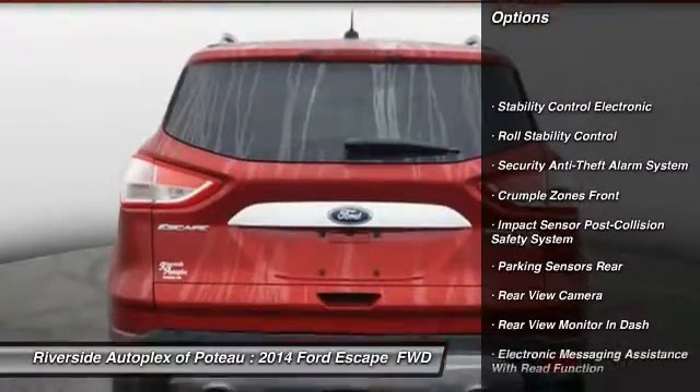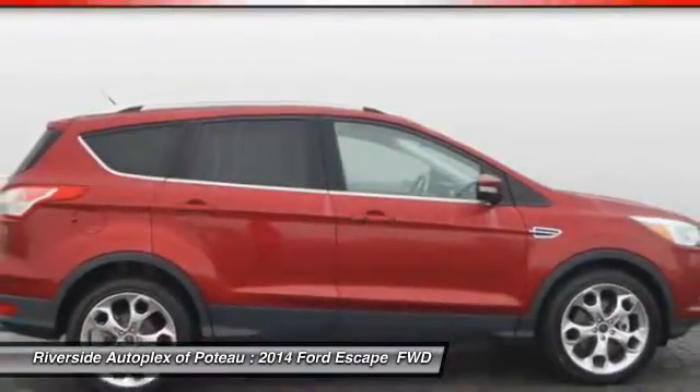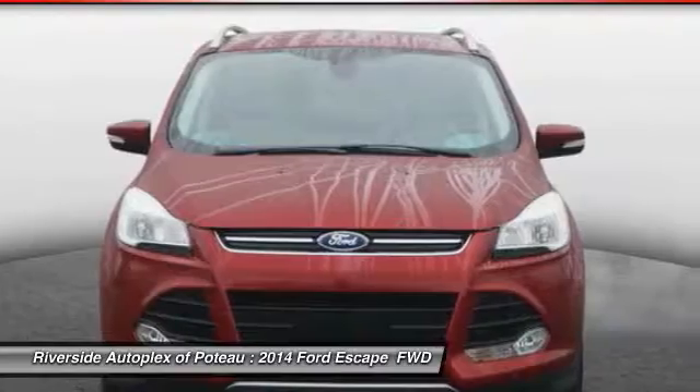Keyless entry, traction control, remote engine start, navigation package, air conditioning, power steering, cruise control, universal garage door opener, power brakes, power door locks.